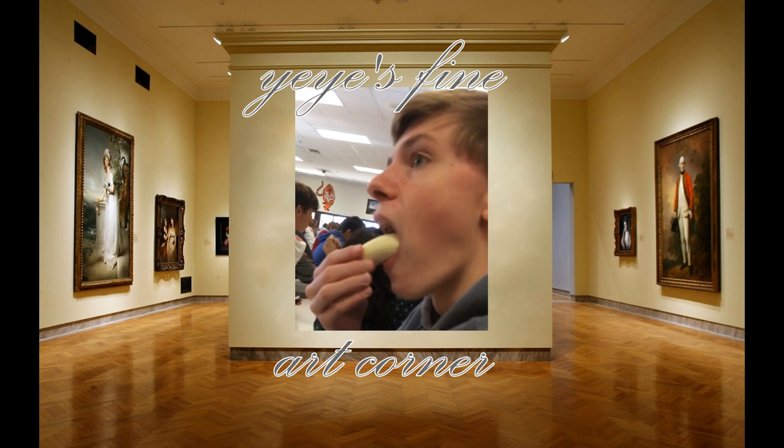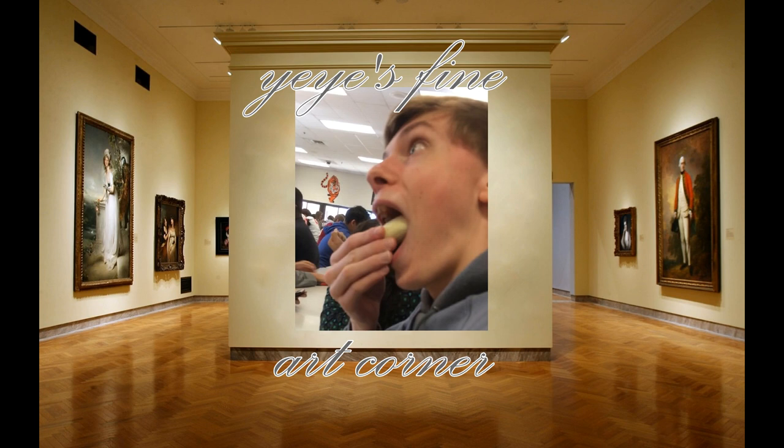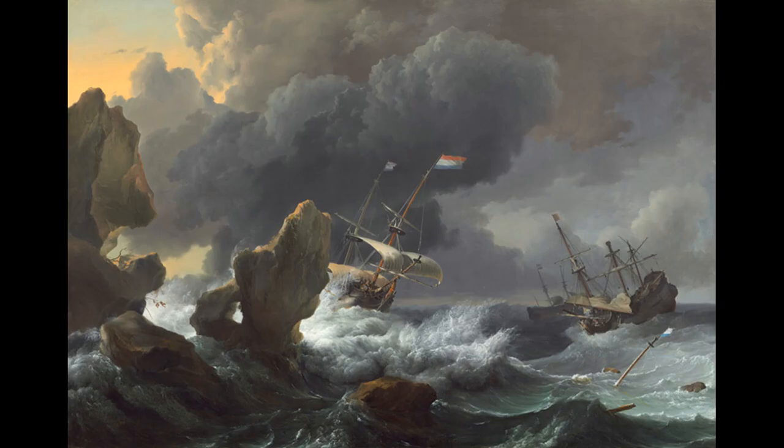Welcome to Yi's Fine Art Corner, where I take a look at random pieces of art. You can look at them, I talk about them. I don't know anything about art, so let's get right into this.